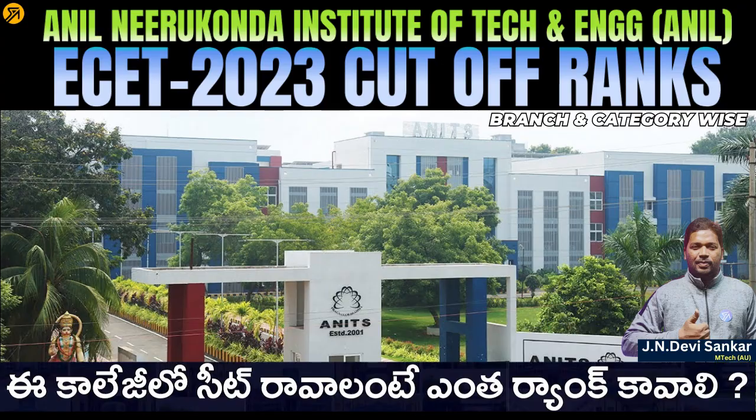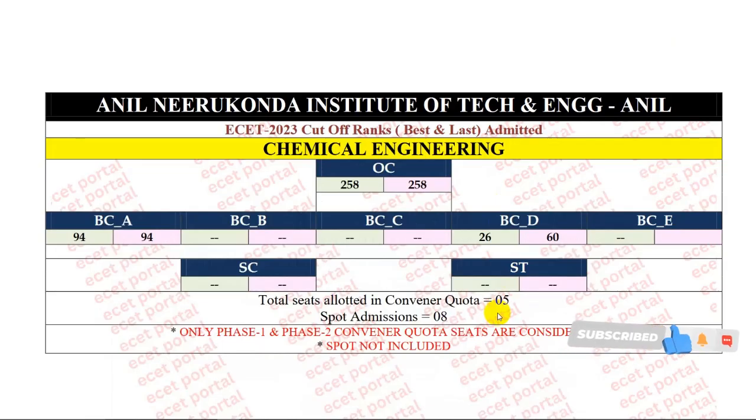So what is the cutoff rank? First of all, we will start with the Chemical Engineering branch. Last year's cutoff ranks by category: OC category starting and closing rank is 258. BCA category starting and closing rank is 258. BCB and BCC category is no seat. BCD category starting rank is 26, closing rank is 60. BCE category is no seat, and SC and ST category is no seat.